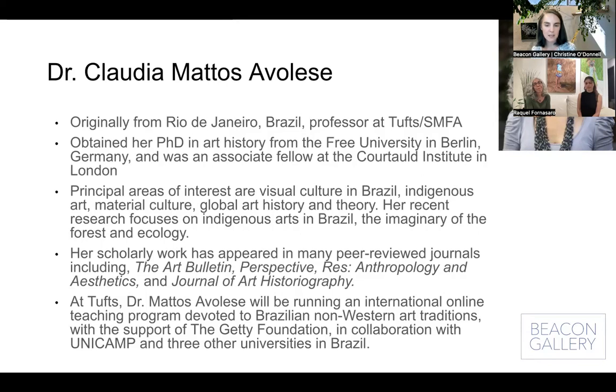Principal areas of interest for Dr. Avaleses are visual culture in Brazil, indigenous art, material culture, global art history, and theory. Her recent research focuses on indigenous arts in Brazil, the imaginary of forests, and ecology. Her scholarly work has appeared in many peer-reviewed journals, including the Art Bulletin, Perspective, RES: Anthropology and Aesthetics, and the Journal of Art Historiography. At Tufts, she will be running an international online teaching program devoted to Brazilian non-Western art traditions, with the support of the Getty Foundation in collaboration with Unicamp and three other universities in Brazil — very exciting.